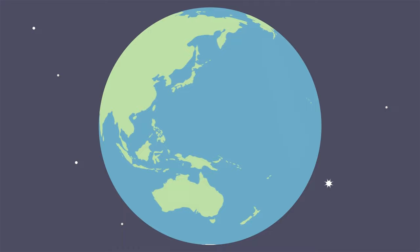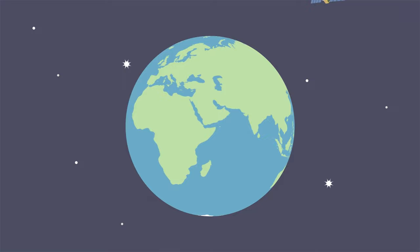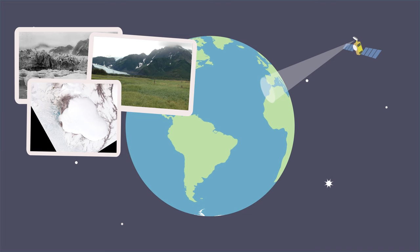Since Earth is where we live, and it's the only planet we know of that we can live on, scientists are constantly observing its land, water, and air. By capturing images from the ground and images from satellites in the sky, we can see how our planet is different than it used to be.